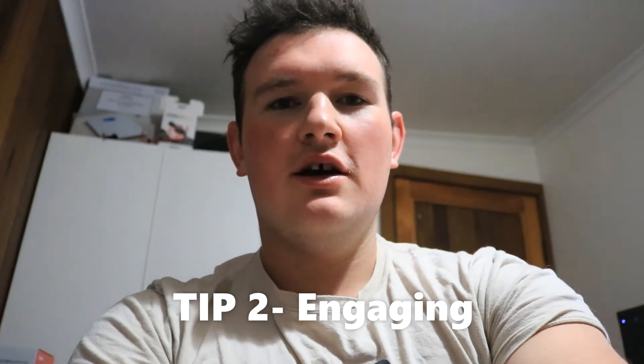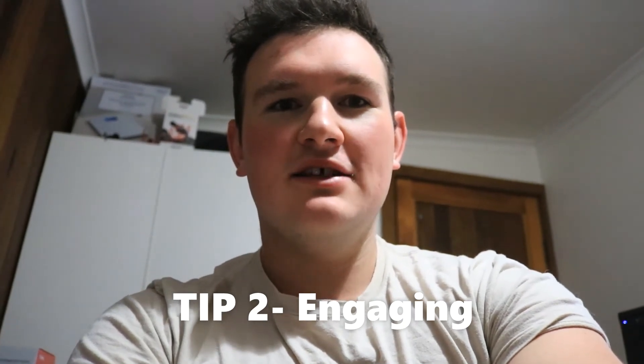Moving on to tip number two — tip number two would be interacting with like-minded accounts. With mine being fitness, I basically type in locations like Brisbane or Sunshine Coast and any fitness post I see, I just comment on it and make it relatable to them, like 'nice work, nice lifting' and just start chatting and engaging with them so that they engage with my content and wonder who I am.